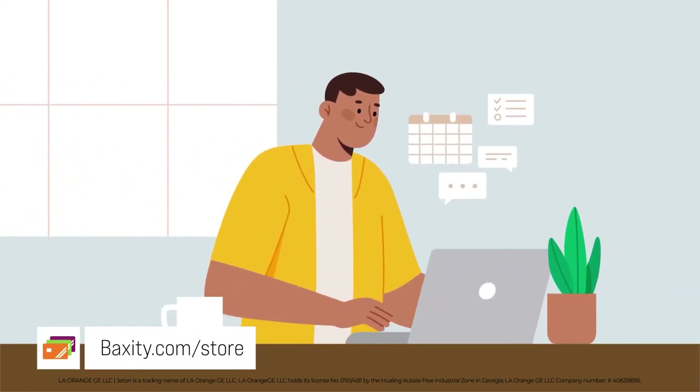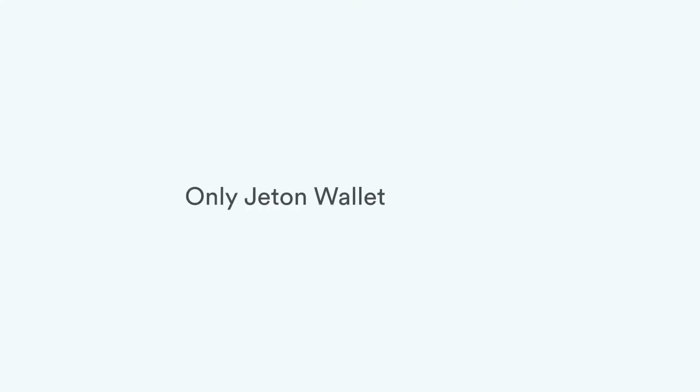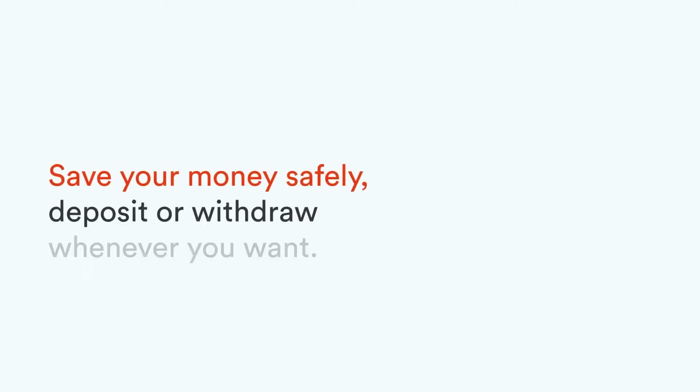Hello everyone, you're on the Baxity channel. Today we'll talk about a reliable online wallet, Jetton Wallet — what it is, who it's for, and its pros and cons. Hit the like button and let's start.